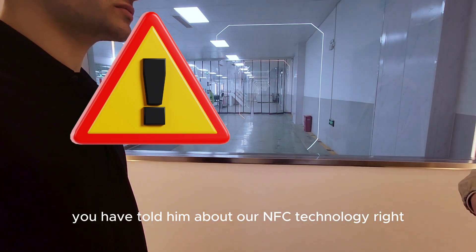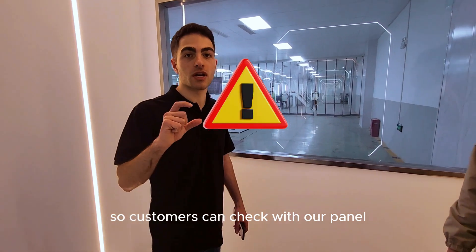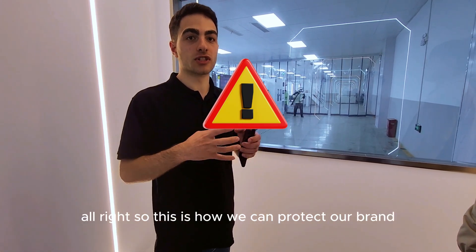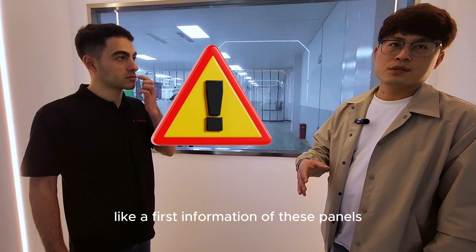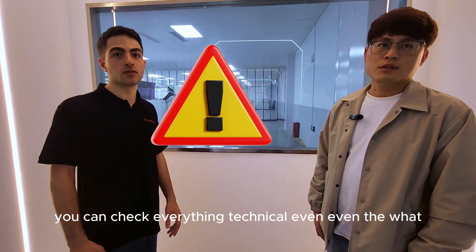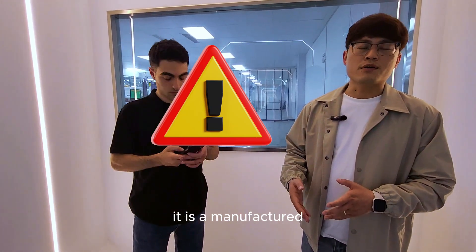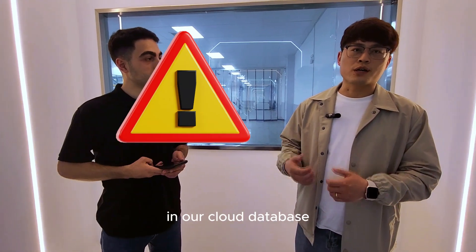We have NFC chips integrated into our panels and a mobile application that customers can use to verify whether a panel is a genuine product or a fake — this is how we protect our brand. The chip also stores all technical information about the module: the model name, when and where it was manufactured. All of this data can be traced back in our cloud database.